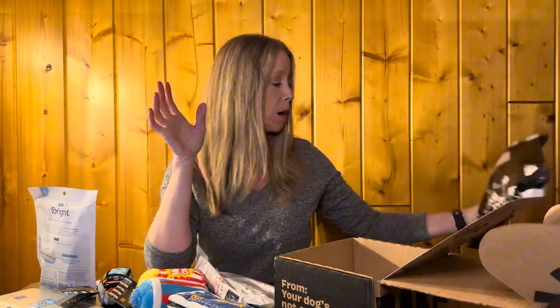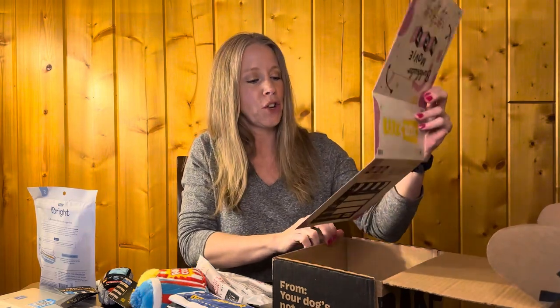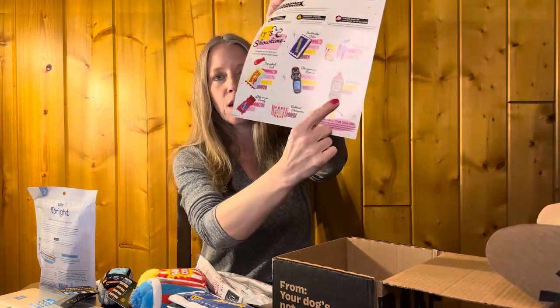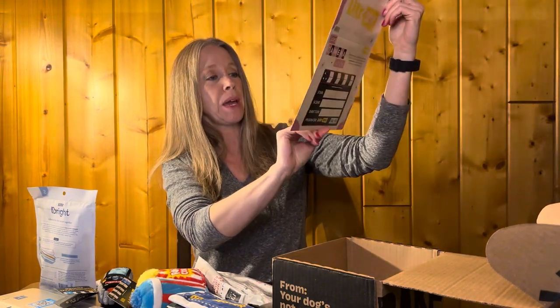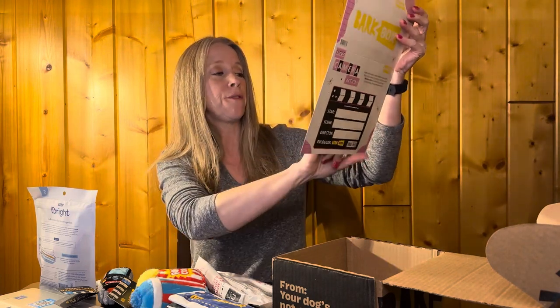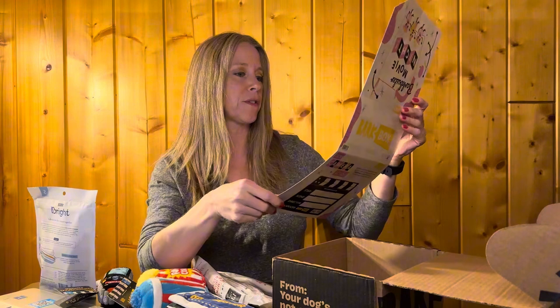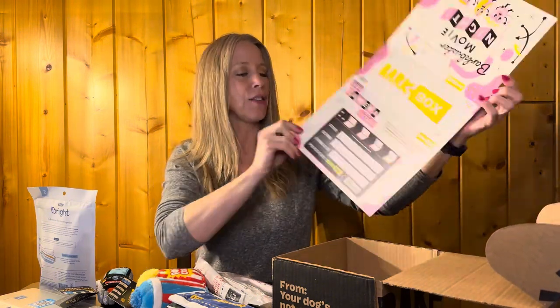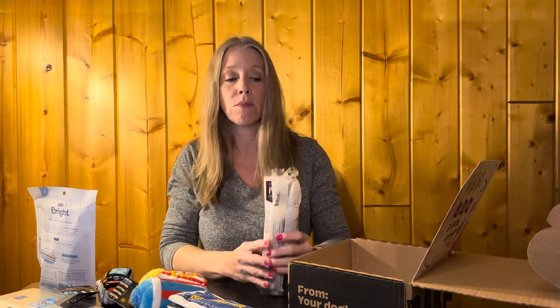So this was the BarkBox for January. I love how they show you what else you could have gotten — like a root beer squeaky toy, licorice, a big buttered popcorn, a squeaky fish — those Swedish fish-style ones, cherry or strawberry flavored. I think it's cute. I love how they customize each box, and since my dog loves toys, that's why I did the all-toys option this time. The treats were actually add-ons that I chose.